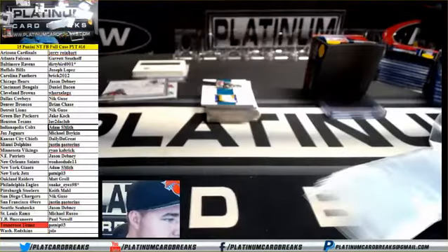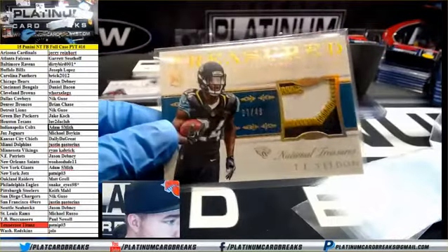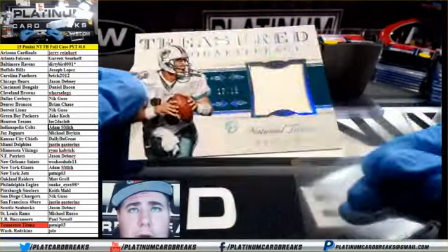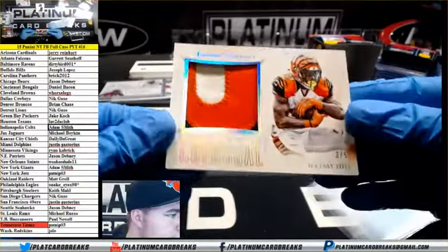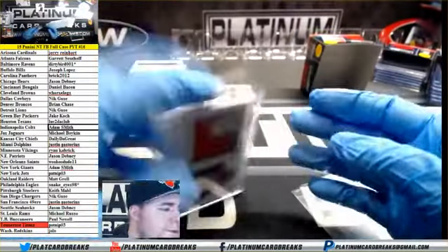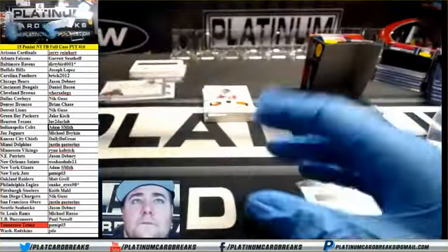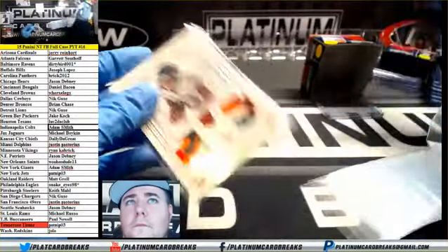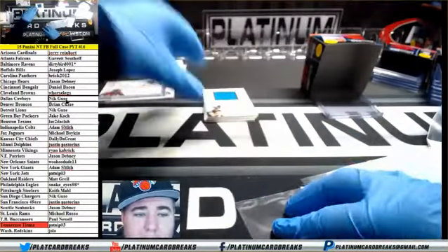Broncos out of 19, go to Chase. Out of 49 TJ Yeldon for the Jags. Dan Marino out of 25 for the Dolphins. For the Bengals three of five Jeremy Hill three-color patch auto. Out of 99 Tevin Coleman for the Falcons. Out of 33 Jeremy Langford for the Bears. Alright fellas, I'm ready to roll on lists. Colossal signature Dez Bryant — nice! Cowboys get him, Nicky boy.